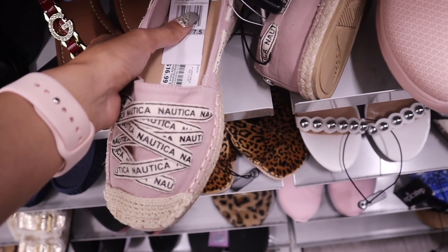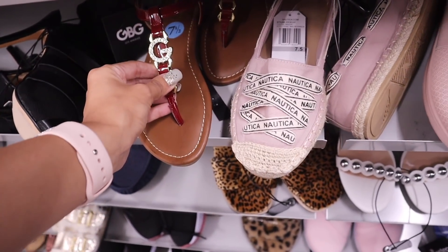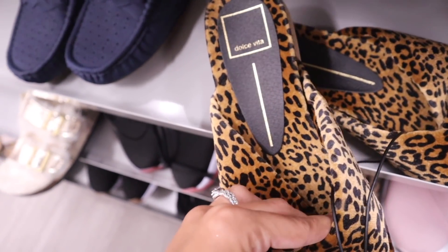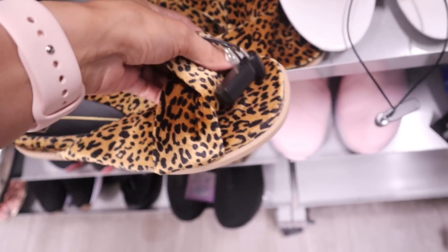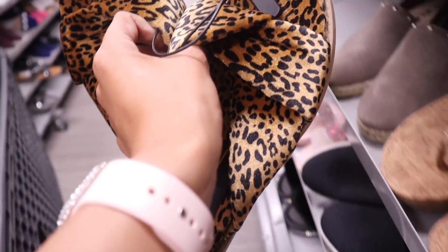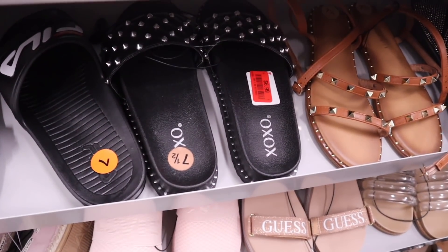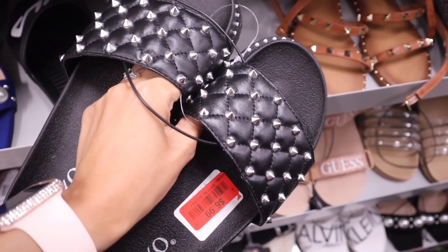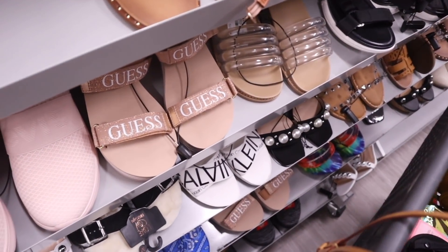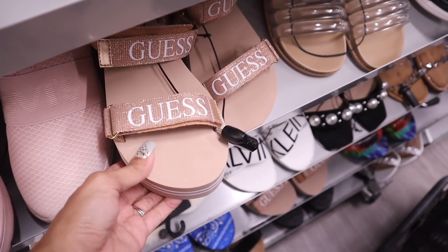There's a Nautica pair in my size for $17 — a good deal for this brand. I love the Guess brand too with the gold detail. There are house slippers I wouldn't normally go for, but they're on sale for $10. Another pair got marked down to $7, so I might try those on too. There are also Guess shoes with glitter and a wedge for some height — I love them.